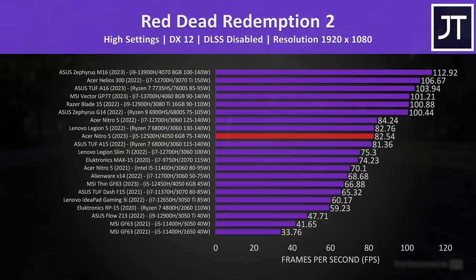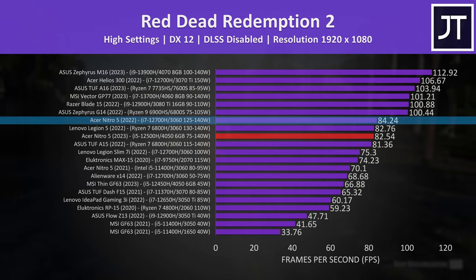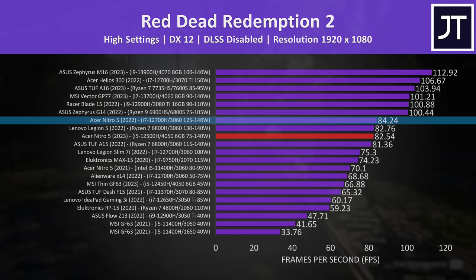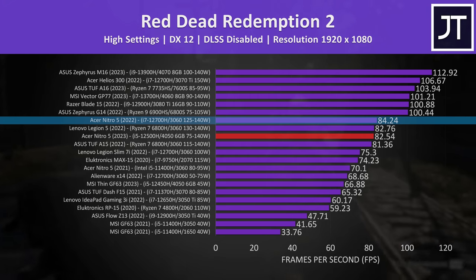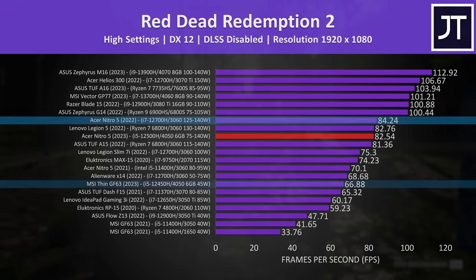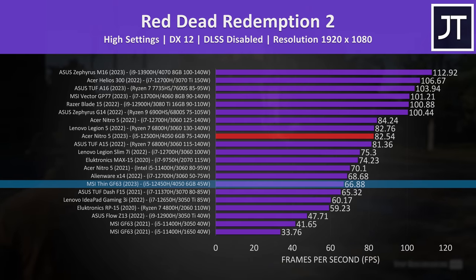Red Dead Redemption 2 was tested with the game's benchmark. This time the 3060 Nitro from last year was slightly ahead, but again mine had a higher tier i7. Even if the i5 one performs the same, don't forget it's $172 more expensive just to get less than 2 FPS extra — not exactly great value. The 4050 Nitro was 23% faster compared to MSI's GF63 with lower powered 4050 graphics.